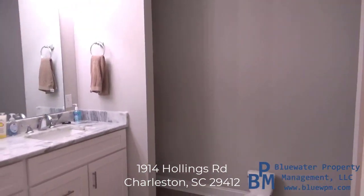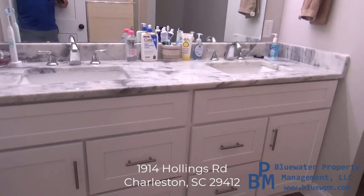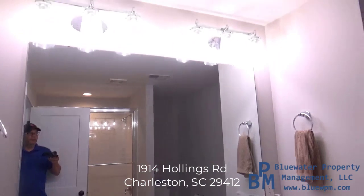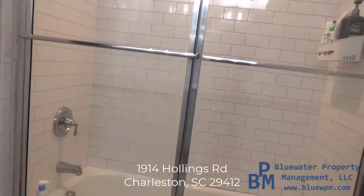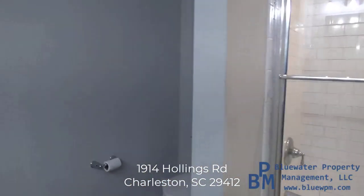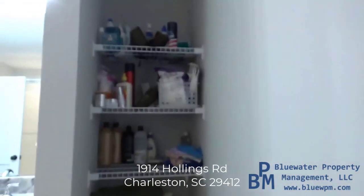Here's your primary bathroom — double vanity, which is nice, so there's plenty of space to get ready. By the way, my name's Aaron. I own Blue Water Property Management — I should have said that early on. Here's your shower, and then you have your toilet over here, and then more linen space.